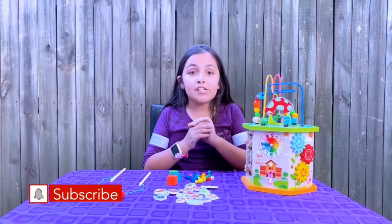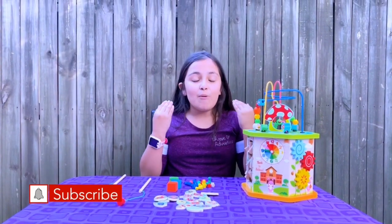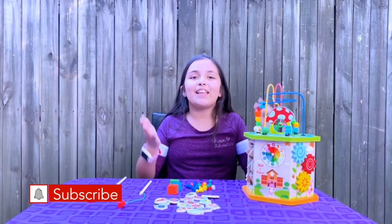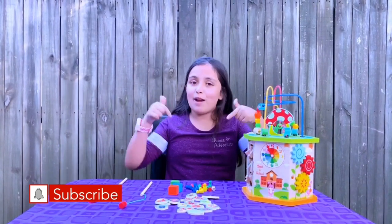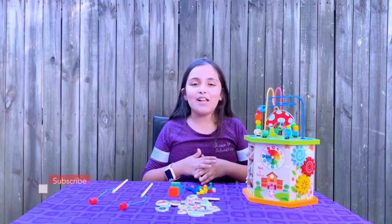This toy is great for toddlers, and if you want more information on this product the link will be down below. Give me a thumbs up, watch this video, comment and share, and don't forget to hit the subscribe button down below. Thank you for watching. Bye!